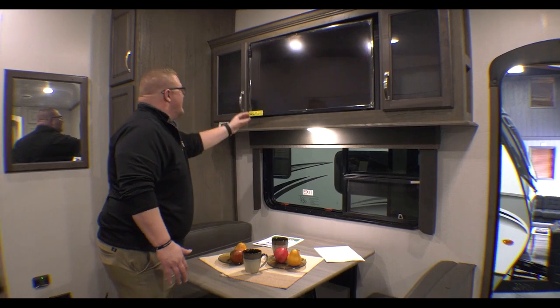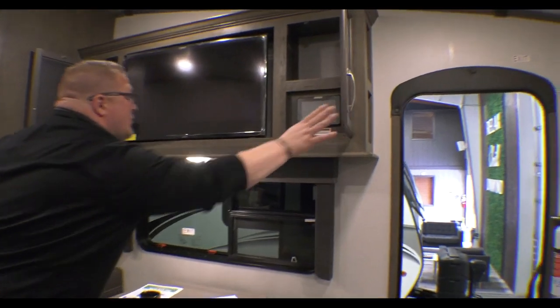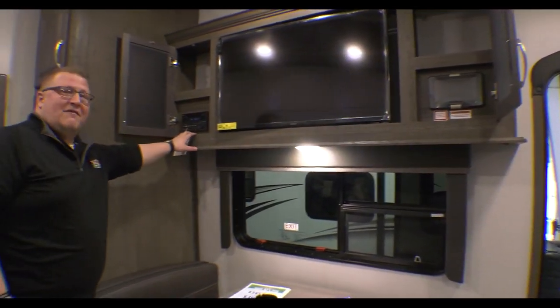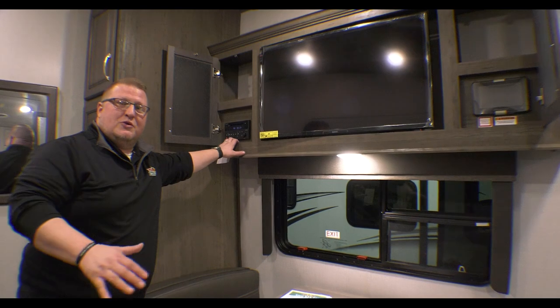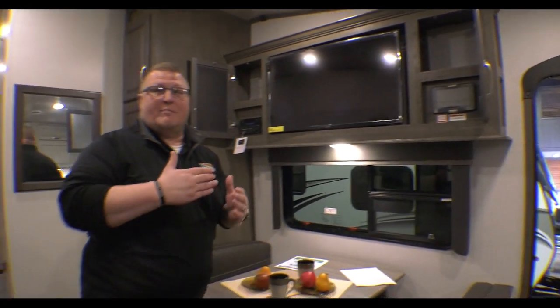The TV is on a swivel mount — you can put it wherever you'd like. Of course, you have storage on each side. Coupled with that storage, you have your AM, FM, CD, DVD, Bluetooth radio. And on the other side, you actually have the in-command system. In-command is going to pair with your smartphone — it essentially makes your smartphone a remote for this coach. You can turn on your lights, your AC, run your slides out, turn on your awning, all by just using your phone paired with this. And of course it has a touchscreen as well if you'd rather use that instead of your phone.